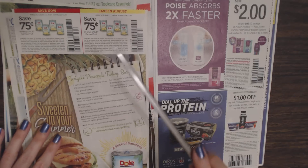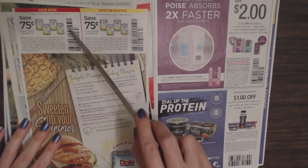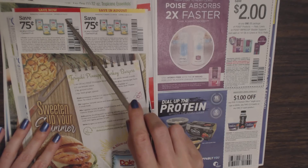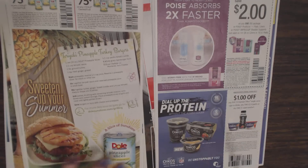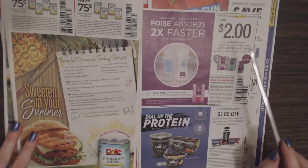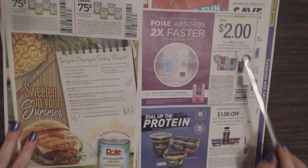We have Dole Pineapple — actually these are good for any Dole canned fruit. Both coupons are $0.75 off any two cans of Dole canned fruit. One expires July 31st and one expires August 31st. And then we have a coupon for Boise Pads — save $2 off any one package of Boise products: pads, liners, or Boise Brissa bladder supports.